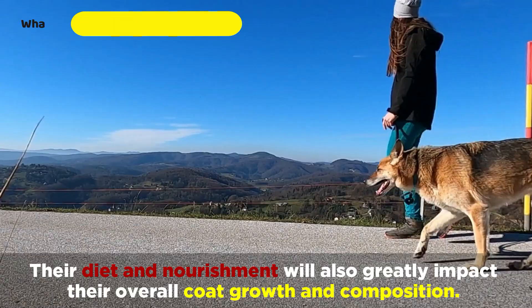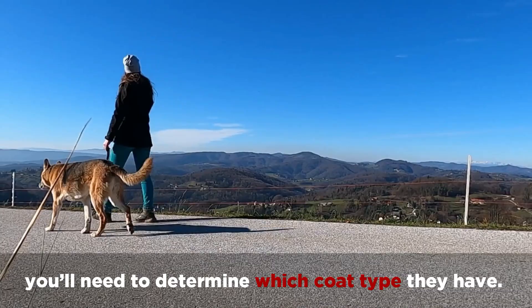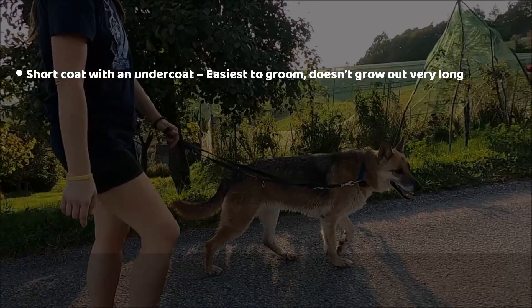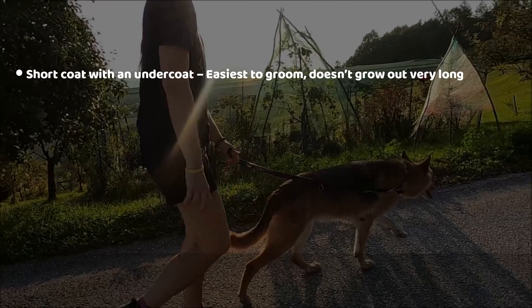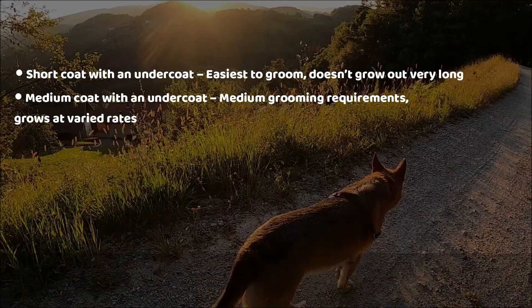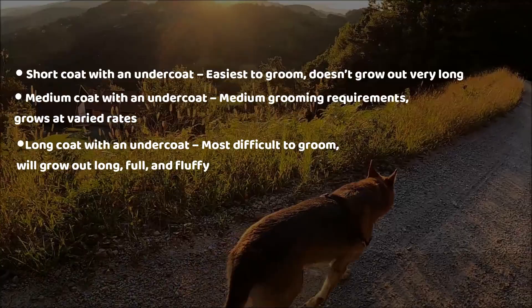Before you learn how to properly care for your German Shepherd's coat, you'll need to determine which coat type they have. German Shepherds have four different types of coats. Short coat with an undercoat, which is the easiest to groom and doesn't grow out very long. A medium coat with an undercoat, which will have medium grooming requirements and grows at varied rates. A long coat with an undercoat, which is the most difficult to groom and will grow out long, full, and fluffy.